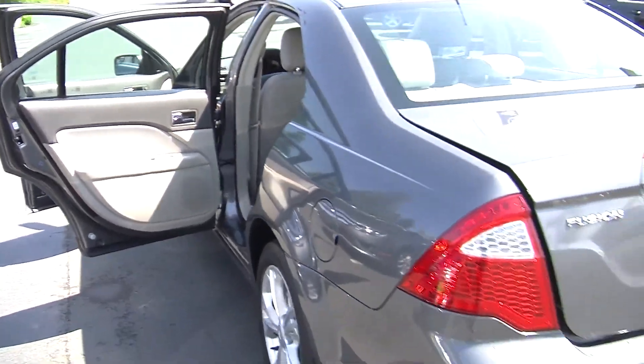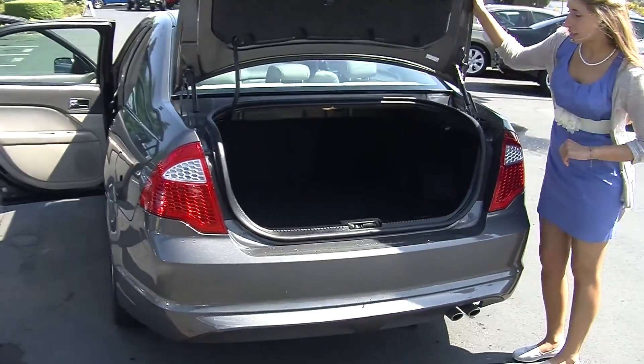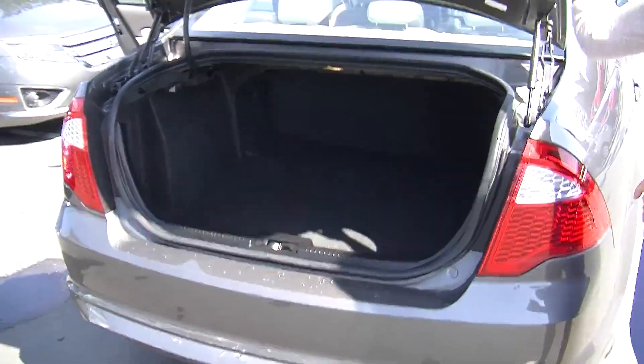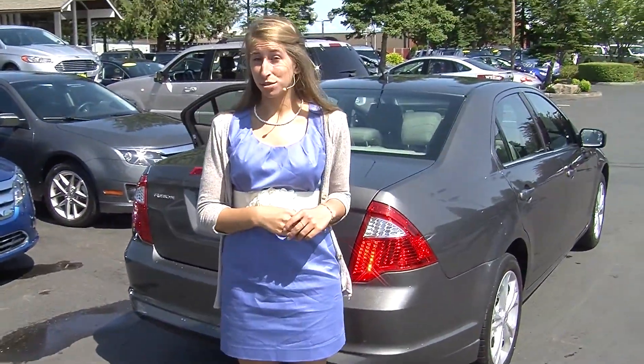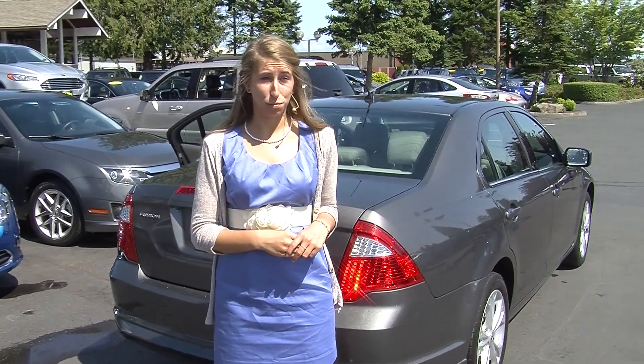Here in the very back it does have twin tip exhaust. Plenty of room in the cargo area. You can fold those back seats down and it will give you a little bit more space back there. All of our inventory here at Titus Will goes through a thorough safety inspection. They are beautifully detailed so you can purchase with confidence.